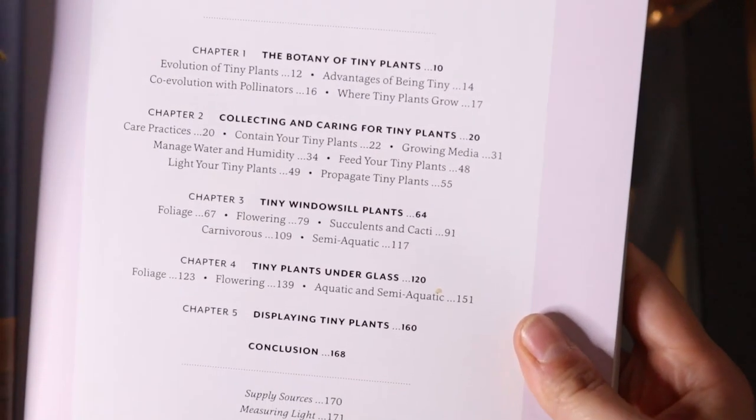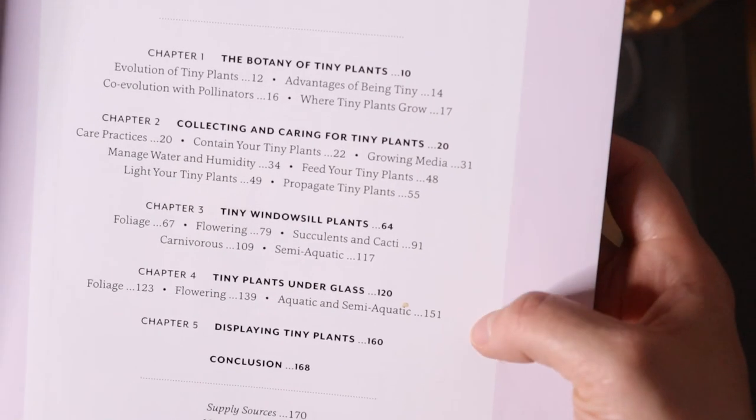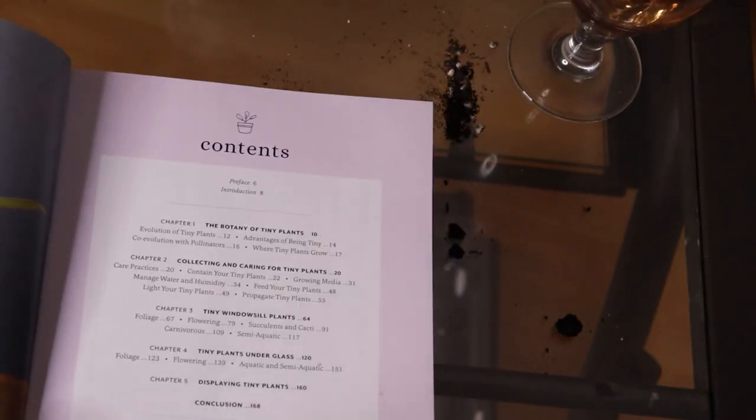Let's talk about this book. The thing I like about it is it's not just 50 plant profiles of the 50 best tiny plants. Looking at the table of contents, Leslie actually goes through the botany of tiny plants — why they're micro, why they're dwarf species — so you learn much more in depth. She talks about the different care: there's a whole section on collecting and caring for tiny plants, how feeding is different, how watering is different, how humidity is different, and things to consider with tiny plants in tiny pots. Then she breaks down plant profiles based on windowsill, foliage, flowering, succulents, cacti, carnivorous, semi-aquatic, and tiny plants to grow under glass, plus different ways of styling with tiny plants.